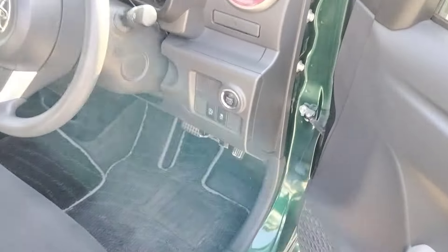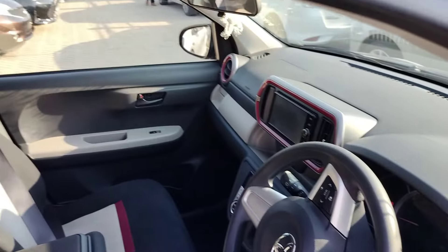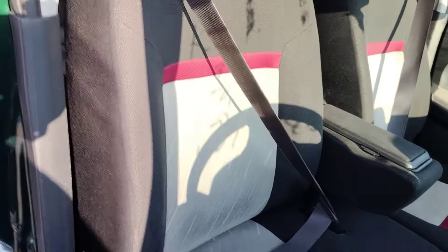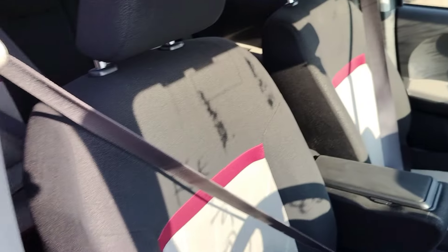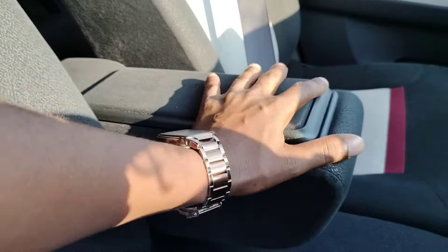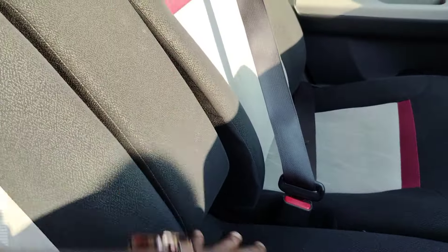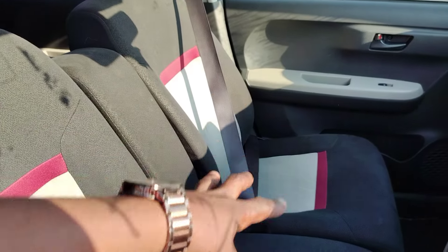Looking at the general interior from the driver's side, we have very nice looking seats which are manually adjustable. There is an armrest over here and a small cubby. If you don't need it you can fold it back. It works well for Uber — driver and passengers sit comfortably.